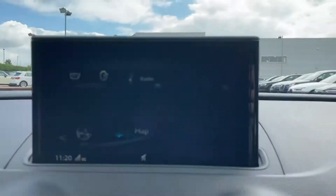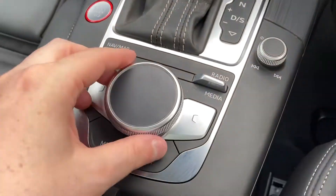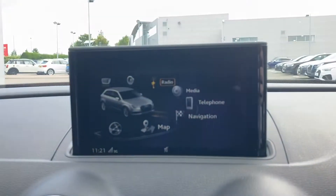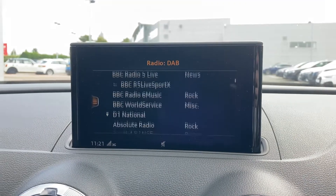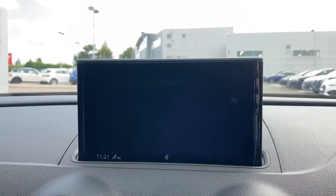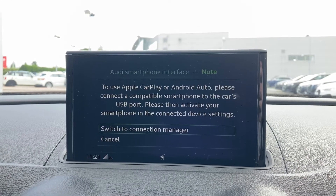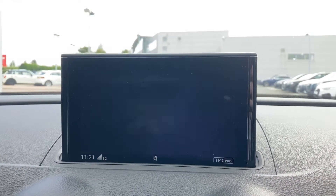Moving over to this car's multimedia display in the centre of the dash, which is controlled via the scroll dial and buttons in the centre console, we can easily select from the full DAB and FM radio with a great choice of stations. We also have mobile phone connectivity with Apple CarPlay and Android Auto, allowing you to connect your smartphone to the car's display and access a range of applications, music streaming services, and mobile phone calls.